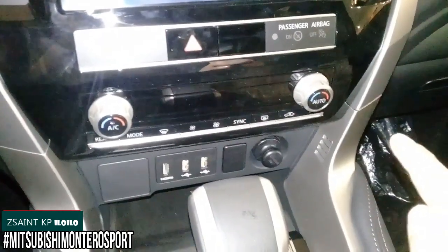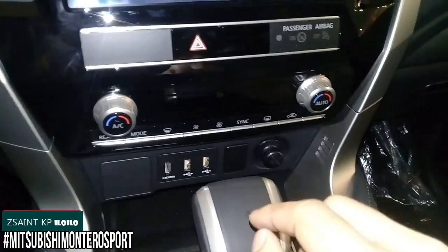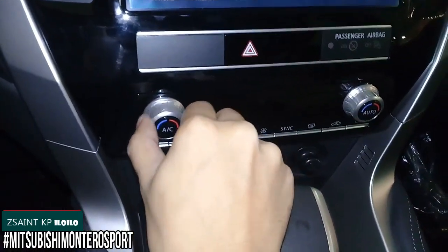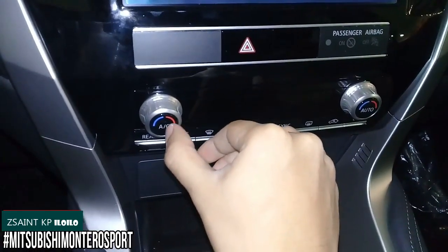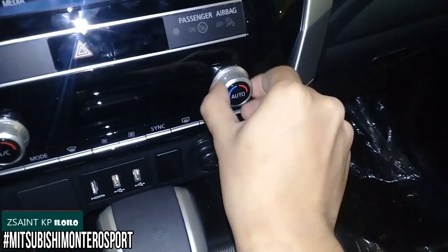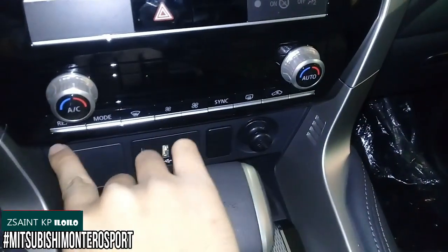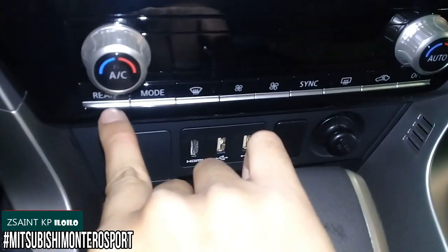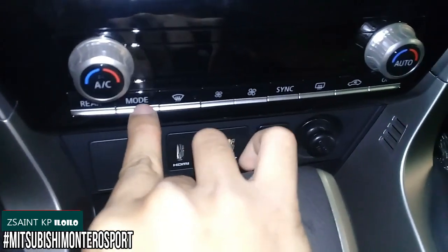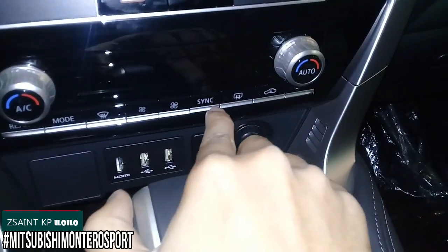The Montero Sport GLS features a Dual Zone Automatic Climate Control system, with all controls located in the center stack and quite simple to use. You have the driver's side temperature control together with the air conditioning button, and the front passenger side temperature control together with the automatic button. There are also different modes and a front defrost button.